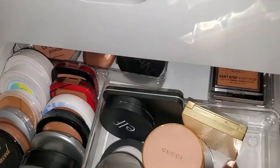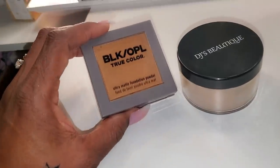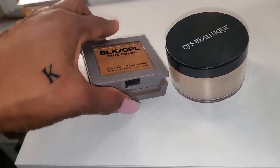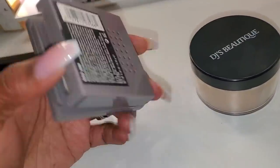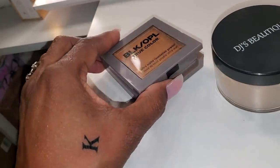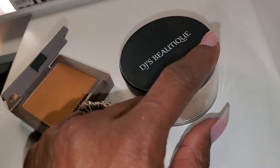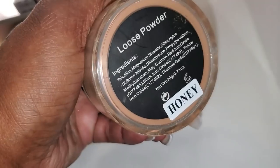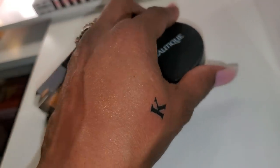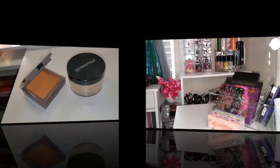Let's move on to powder to finish up. For setting powder, I'm going to use the Black Opal True Color in the shade 500 Dark — a really nice shade that I like a lot. I'm also pulling DJ's Unique Boutique loose powder in the shade Honey to use underneath my eyes to set my concealer. Absolutely one of my favorites. Those will be my two powders.